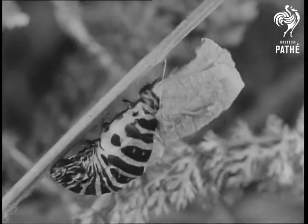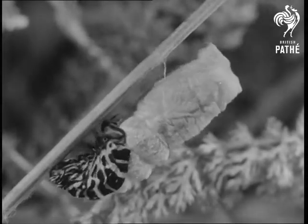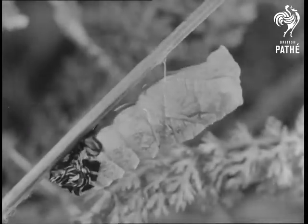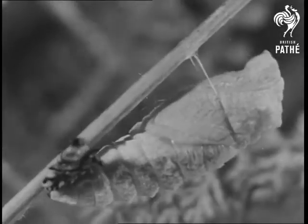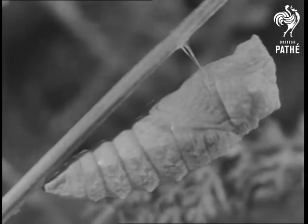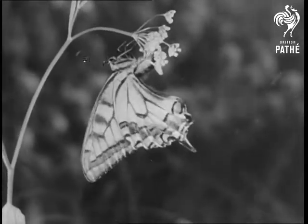The brightly coloured outer skin is gradually shed. The pupa will remain like this until next summer, from which the butterfly will emerge. At first its wings are crumpled, but soon it will become that superb creature, the swallowtail.